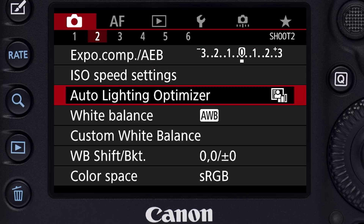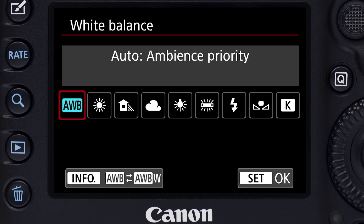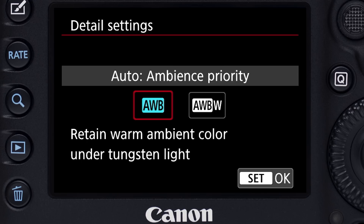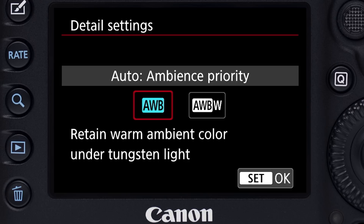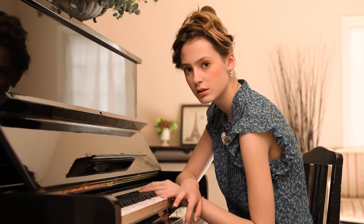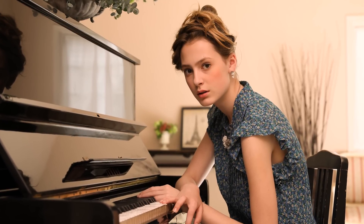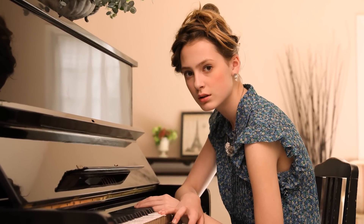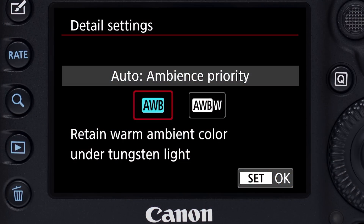The EOS 5D Mark IV now gives photographers that option when they're set to auto white balance. If you set auto white balance in the red shooting menu and then press the info button, you're taken to a second menu screen. Here, you'll see two AWB options. AWB is traditional Canon auto white balance, which continues to allow warm amber tones to show in tungsten and similar artificial light. We now call it ambience priority auto white balance.